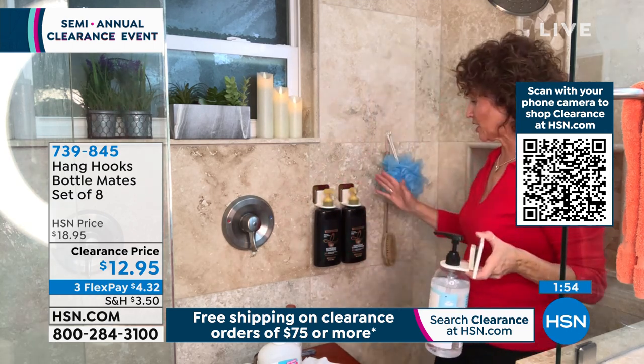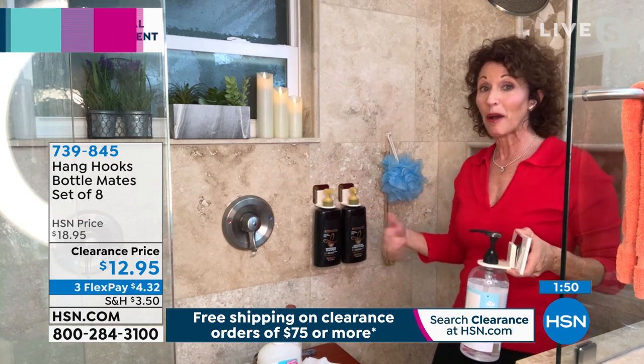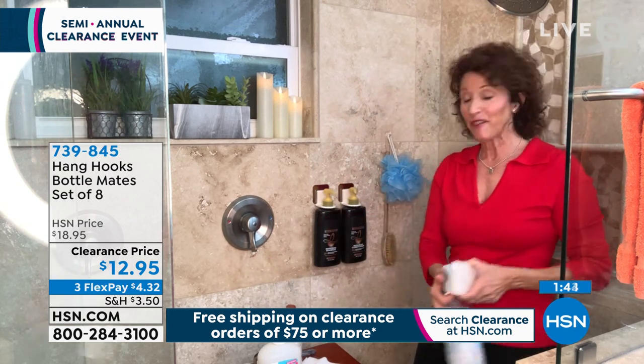You're going to love it — look how nice this looks in my shower. It organizes things, helps me from tripping over them, bending over them. I just know where everything is going to be.